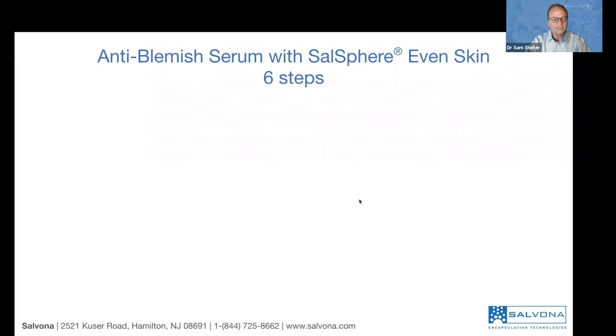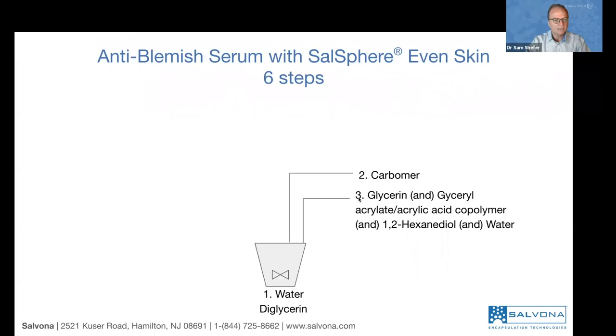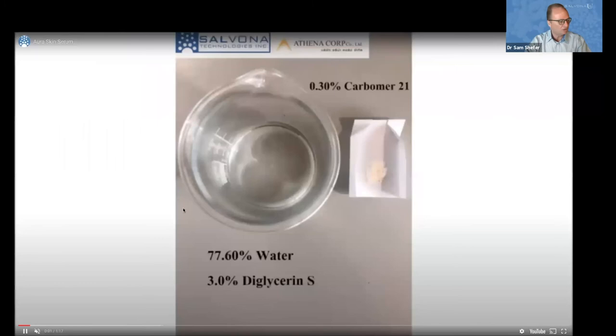To make this serum you have six steps to follow in one vessel. First, put the water and the glycerin, then the carbomer — mix until it becomes thick. Then add the glycerin-based fraction, then the hydrogenated castor oil with Salsphere Even Skin, which is the exfoliating smoothing technology. Then triethanolamine to balance the pH with the preservative, and eventually add the Salcolor green. You can add it at the end when the temperature is about 25°C — gently mix it, do not homogenize it, as you can see in the demonstration.